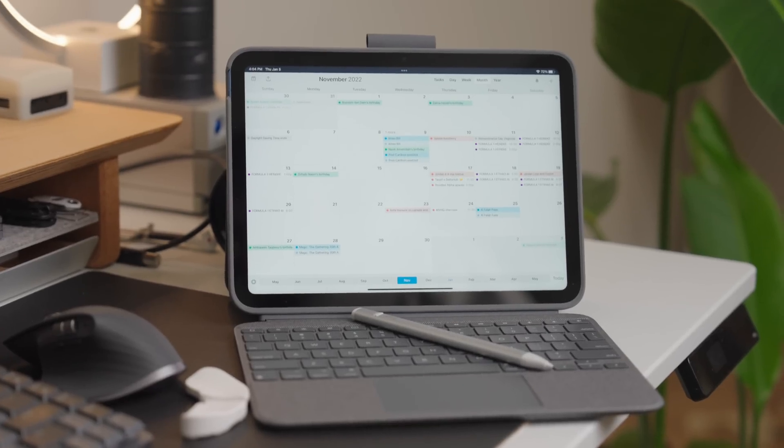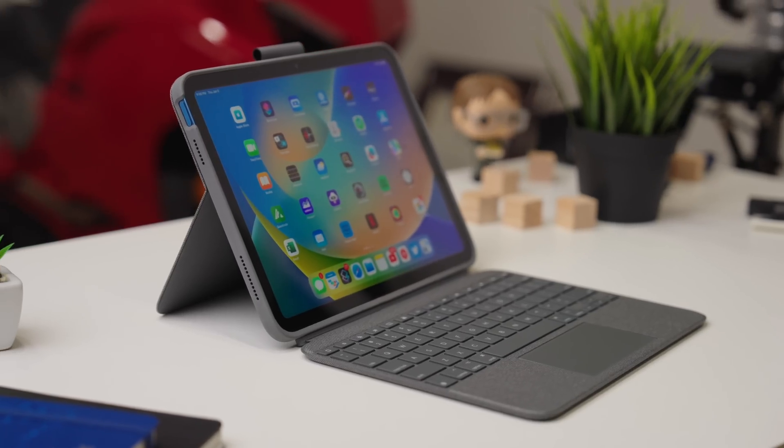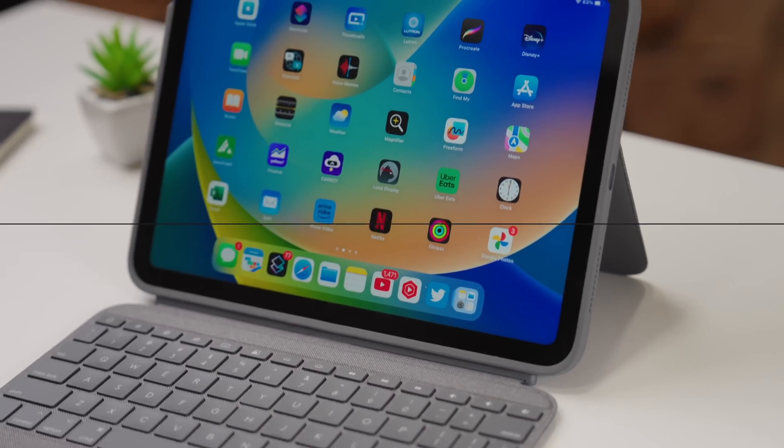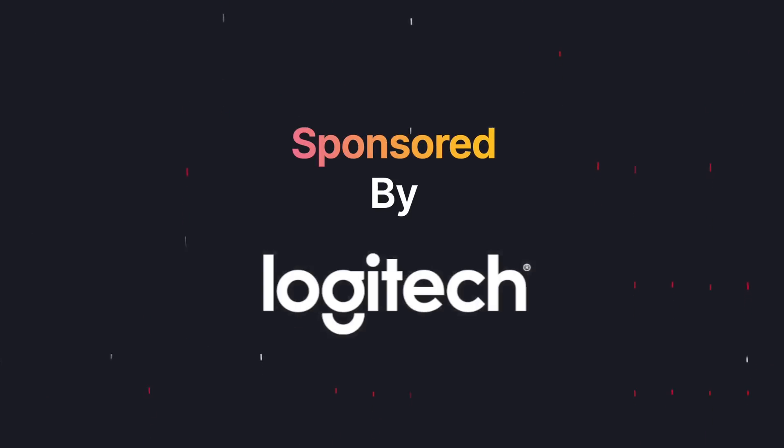Here's a key thing I need to mention about the iPad: you really need to have the right accessories in order to get the most out of it, and that's a common theme throughout this video. Using these accessories really enhances what makes the iPad a more holistic solution and device. Which brings me to the sponsor of today's video, Logitech.